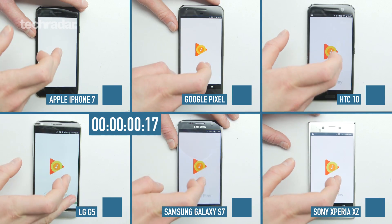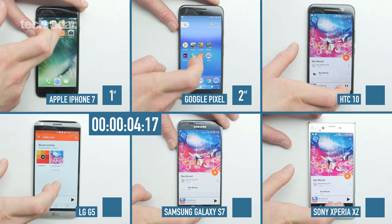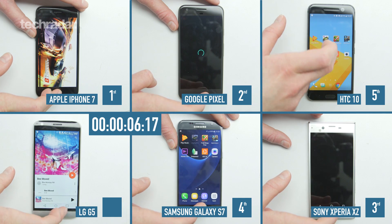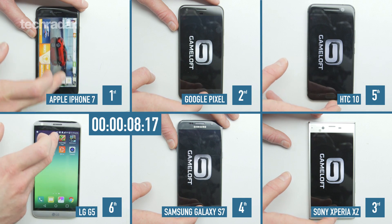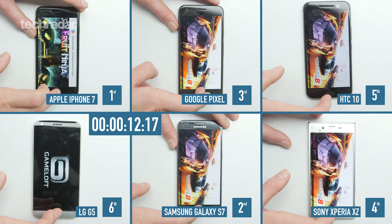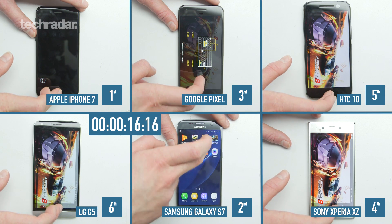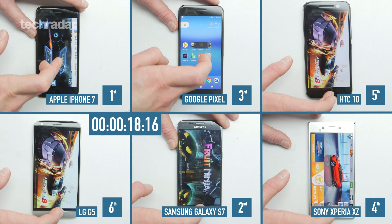If you want a full description of the test you can read it just down below; if not let's jump into it. We are seconds into this test and the iPhone 7 is already blitzing it ahead, moving on to our second app — that's Asphalt 8, the first of three games in this test. The Samsung, the Google, and the Sony all seem to be in a similar position while the iPhone 7 is already on to our fourth game and the LG G5 has just loaded up Asphalt 8.